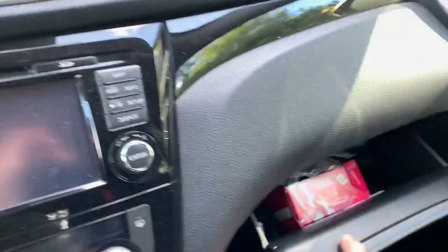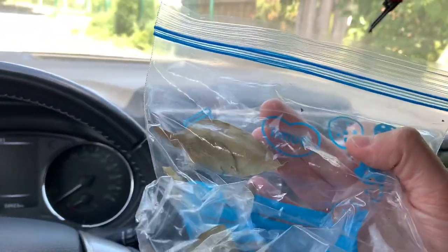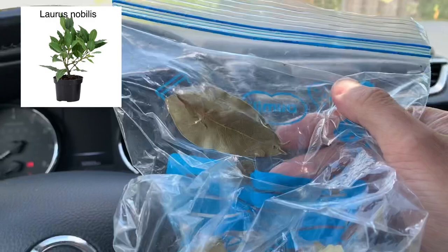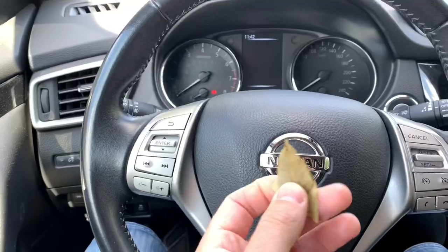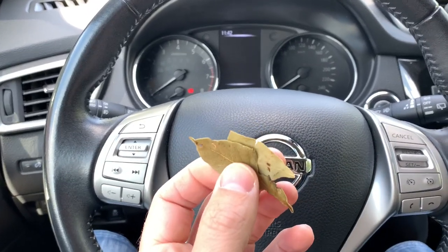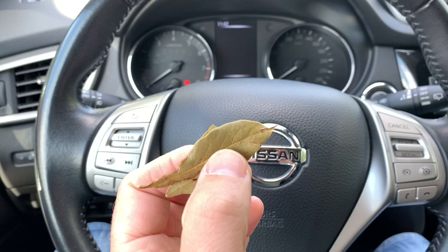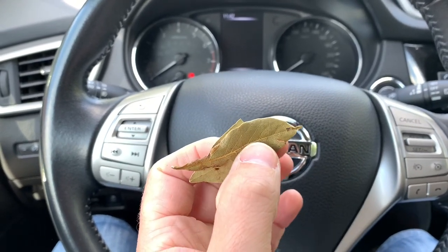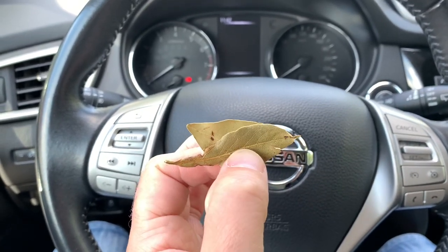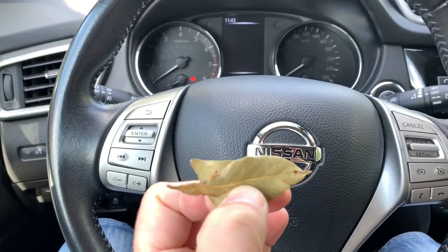I always have in my car this secret ingredient: bay leaves from the laurel plant. Simply take some bay leaves, fold them, and put them in your mouth and chew on them. Of course the taste is quite special, but it really helps and is really effective against car sickness. I think it should also help for sea sickness as well. You can use it preventively, or give them to your passengers as soon as they start feeling sick.